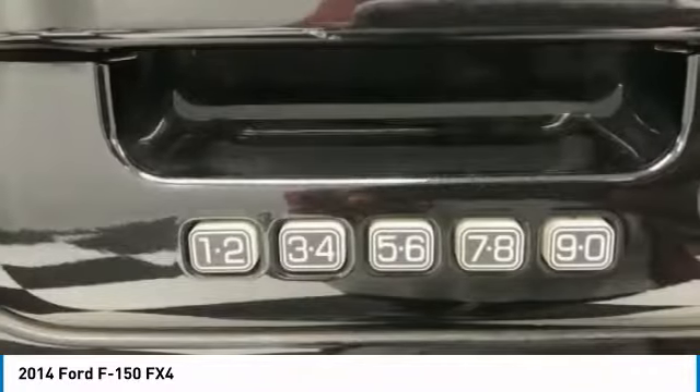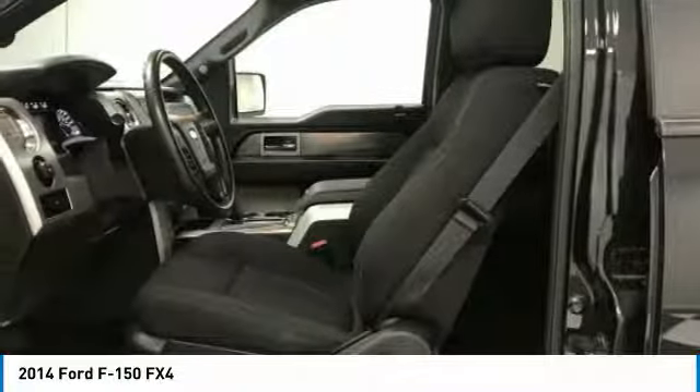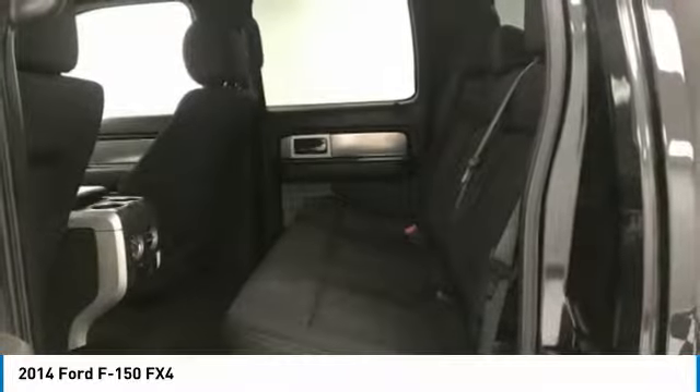Fog lights, power windows, rear window defroster, and electronic stability control. Wouldn't you look great in this vehicle? Stop in today and see for yourself.